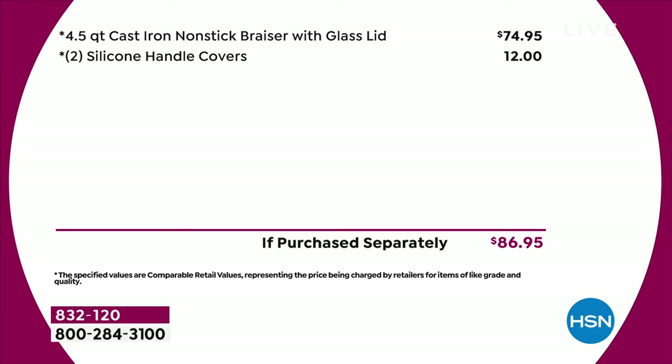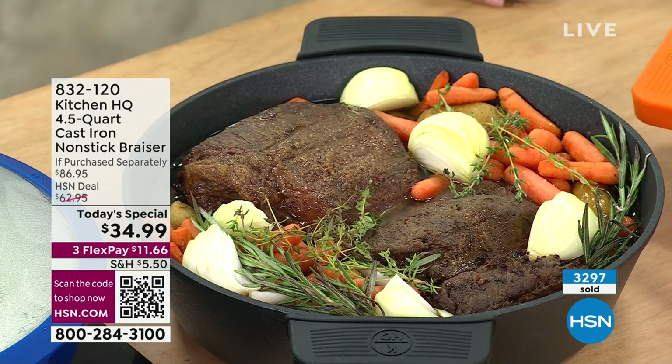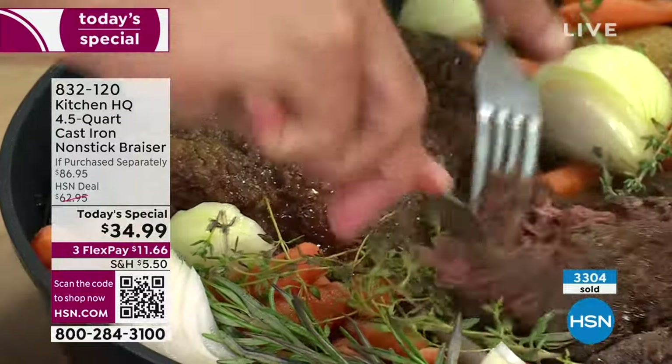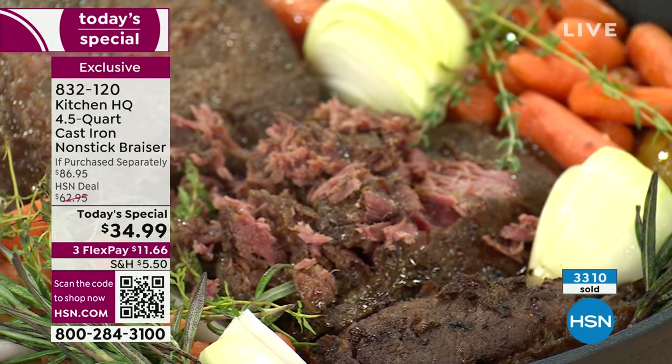Let's talk about the value. Customer pick after customer pick of our cast iron from Kitchen HQ. The cast iron nonstick itself is about $75, and every other brand makes you buy the silicone handles separately — that's another $12 value — so you'd spend $86 here at HSN. Traditional cast iron goes for hundreds and hundreds of dollars. For one day only, ending at midnight tonight, you're getting this for $34.99. Pumpkin is number one, black is number two, and red is number three.